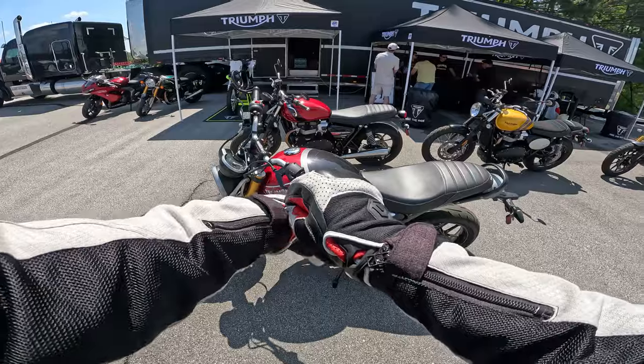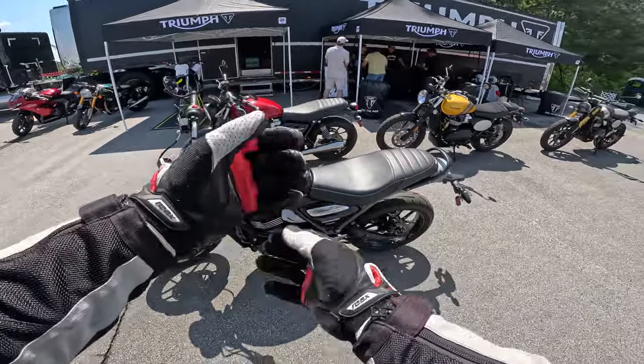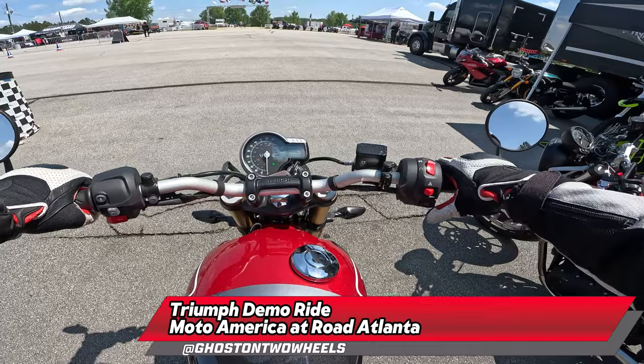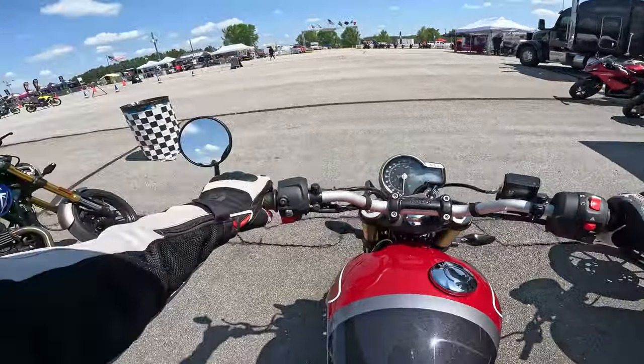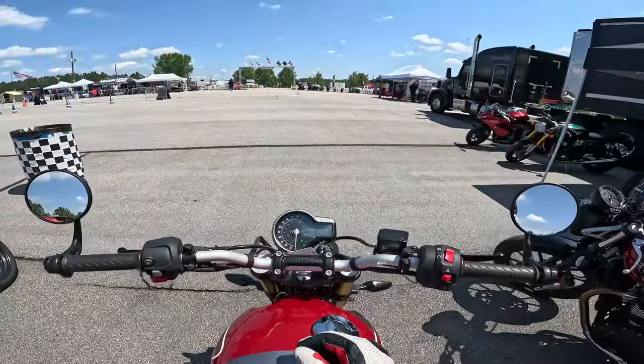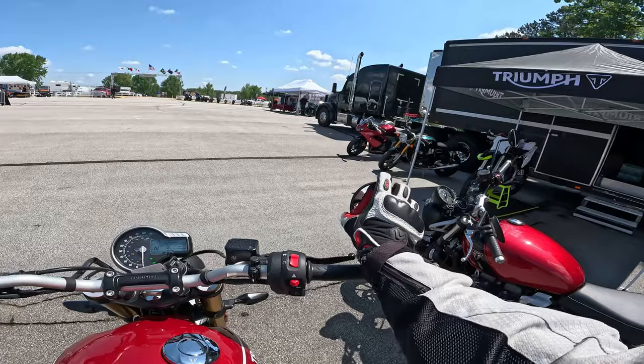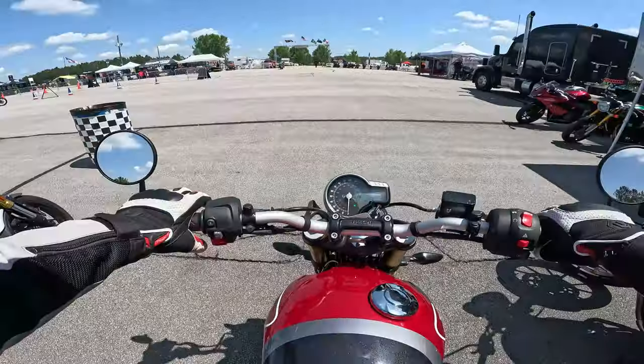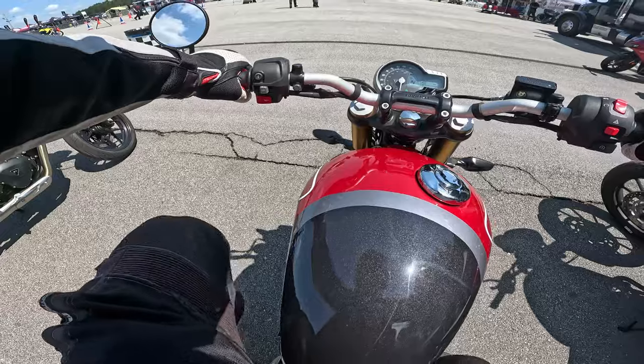Out on Triumph's new Speed 400 — a single cylinder 400 from Triumph at a price just under $5,000. That's ridiculous, man. The hazard lights are on — let's get this thing on the road.